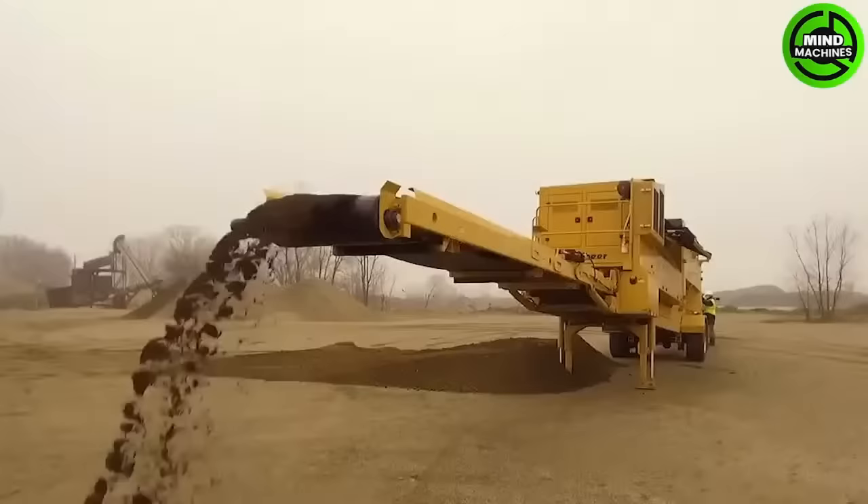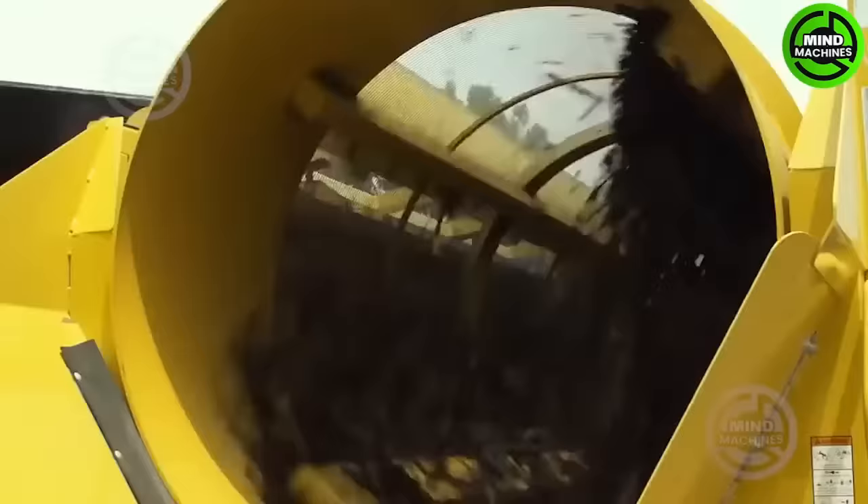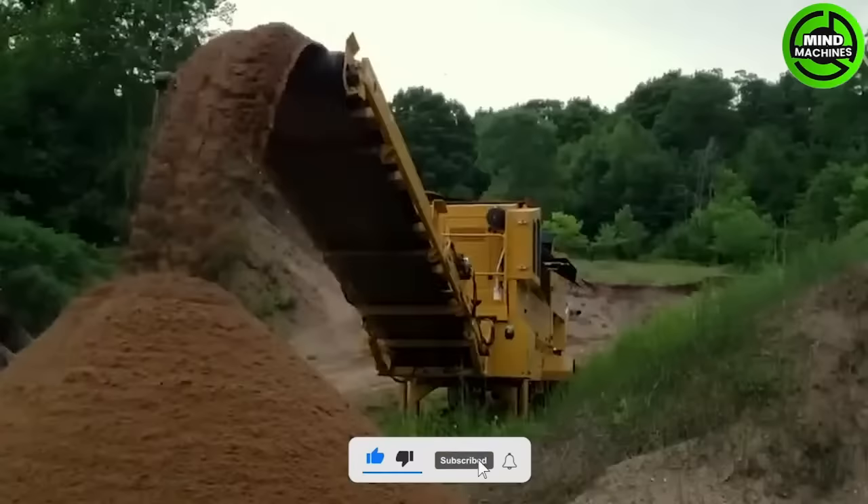Vermeer is broadening its range of electric-powered processing equipment and introducing a new drum screen. This equipment will be an excellent option for handling various materials including compost, topsoil, and woody materials.